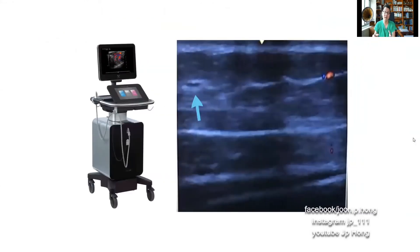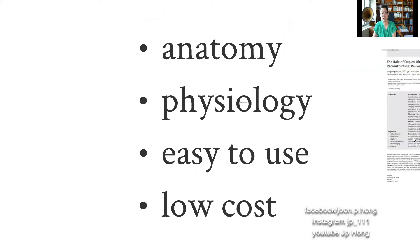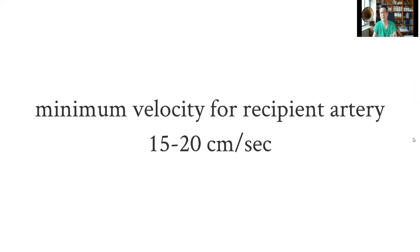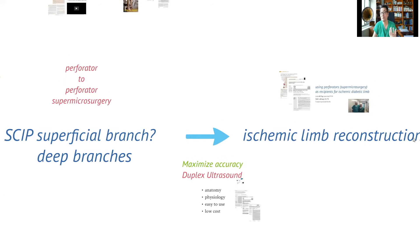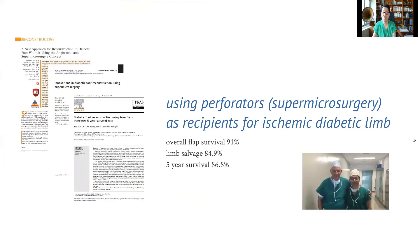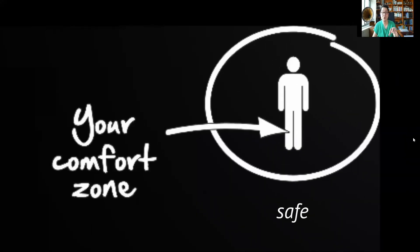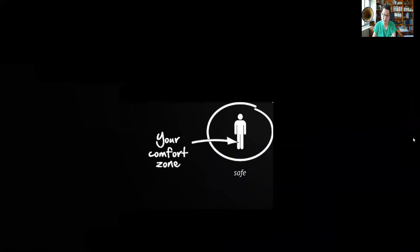Ultrasound is becoming an integral part not only of flap monitoring in microsurgery, but also in finding functional lymphatic vessels using ultra-high-frequency ultrasound. Using ultrasound, we can clarify anatomy, understand physiology better, and make operations more efficient. We established that a minimum velocity of 15 to 20 centimeters per second is required for a perforator flap to survive. Knowing this, we're now able to address reconstruction even for ischemic diabetic feet to avoid amputation. That has been the journey of my evolution in microsurgery.